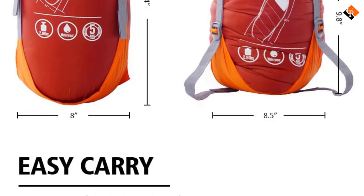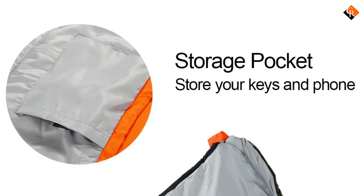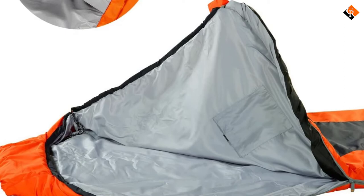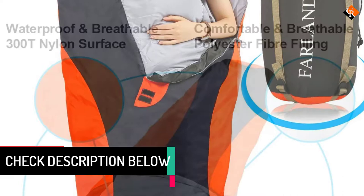Moving on at number 4, we have the Farland Waterproof Lightweight Sleeping Bag. The Farland Waterproof Lightweight Sleeping Bag will make you feel the difference. It is extremely comfortable to make sure you have a warm, soft place to lie on after a long, tiring day of hiking, trekking, or travel. With it, you will have a nice and relaxing night full of sweet dreams. It also features a barrel-shaped design to offer optimum comfort and freedom.